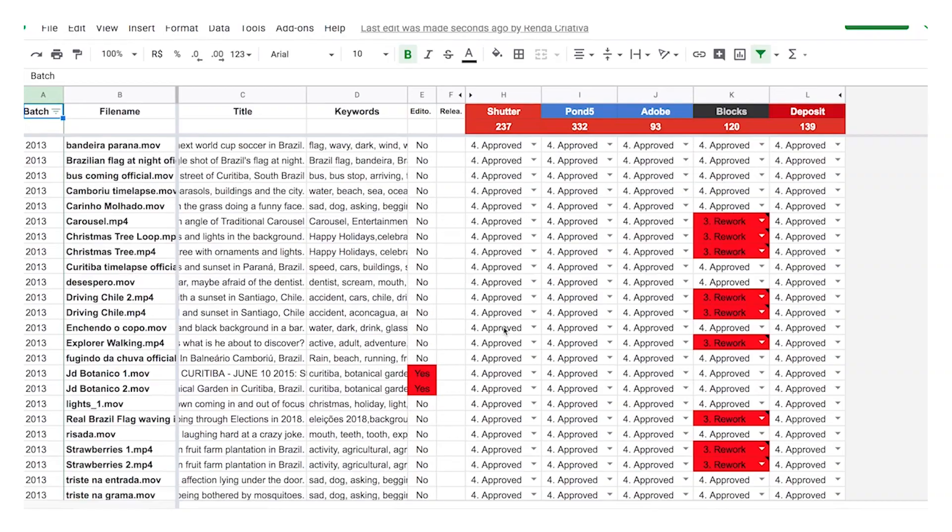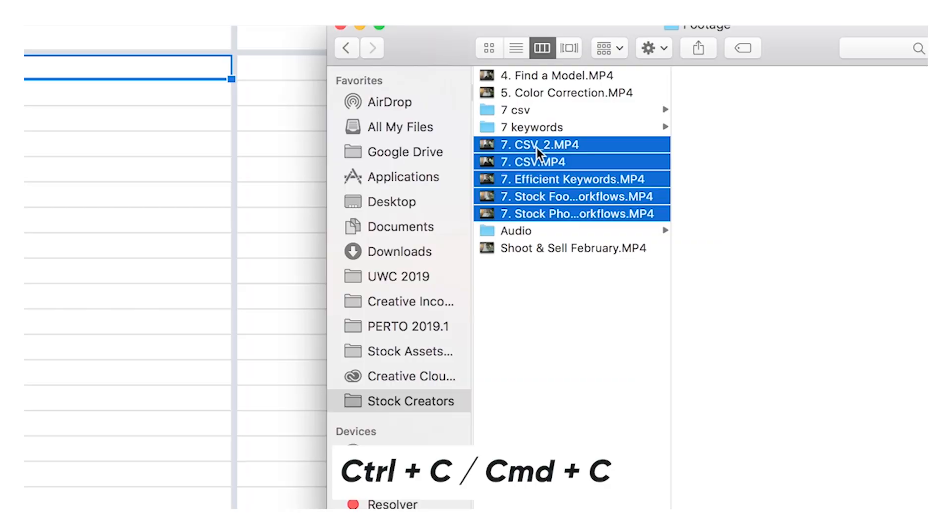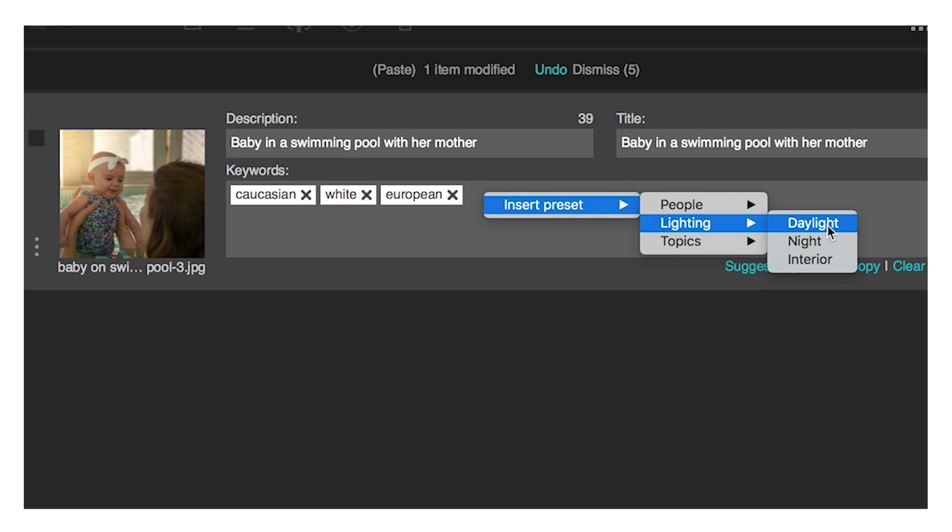One last update before going to the shot list: I recorded a whole tutorial about how to organize your stock metadata into CSV files and how to apply them in stock agencies on multiple files at once. I also recorded another lesson about how to write keywords quickly and efficiently so you can speed up your workflow. These two lessons are already available to all the students of our online course. These are one of the last updates before I raise the price of the course, so if you are not a student yet, you better hurry. You can get it for a very small price using this discount coupon.